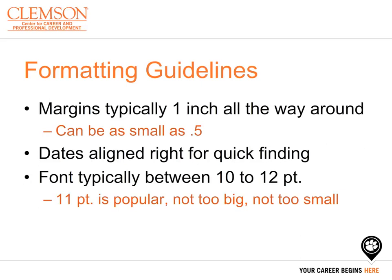Lastly, you can pick a font size between 10 and 12 point font. Make sure the font you are using on your resume is easy to read. A lot of students choose 11 point font, as it isn't too small to read, but it isn't so big that you won't have room on your resume for more information you may need to include.